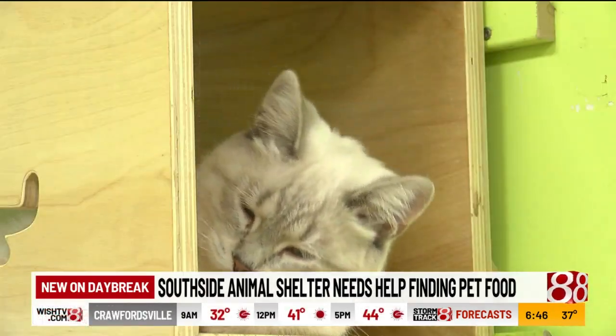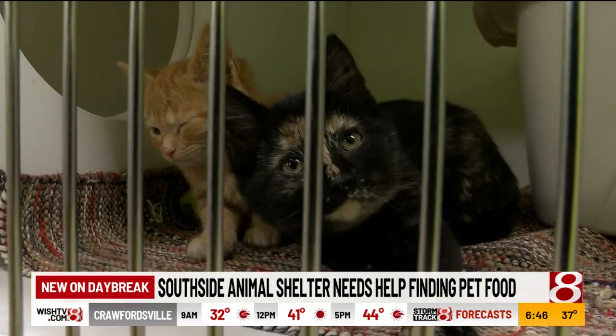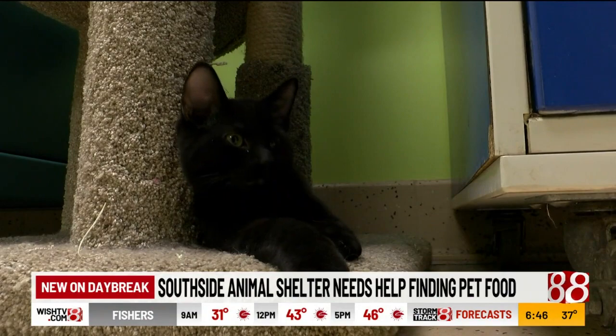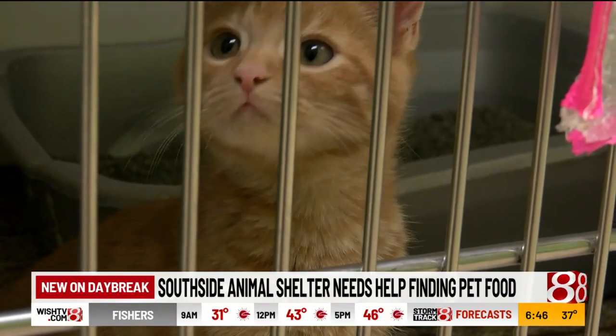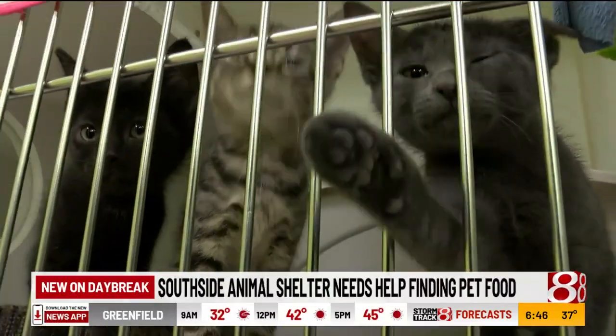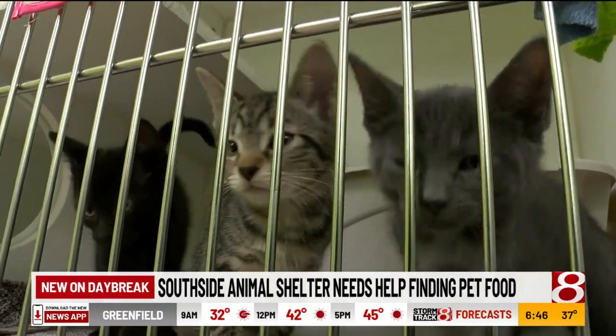Stores are limiting the amount of canned pet food that can be purchased. Their top three items needed daily are canned food, paper towels, and detergent. We do approximately 15 loads of laundry every day here on site, as well as the laundry coming back in from our foster homes, so we're struggling to meet the need there as well.